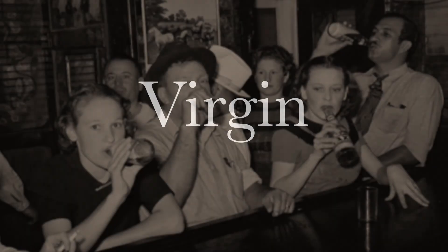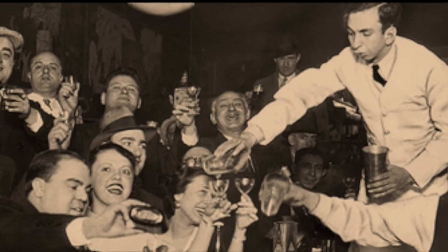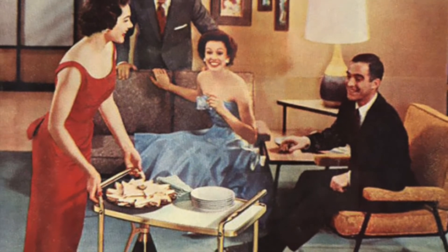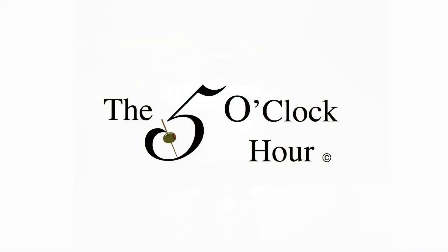Virgin. A non-alcoholic drink. So please join us each week as the 5 o'clock hour explores the history, the rituals, the gadgets and gizmos, the techniques, the recipes, the food, the drink, and all of the other wonderful and interesting things that make up this truly unique institution that we here call the 5 o'clock hour. Or visit us anytime at the5oclockhour.com. And please remember, enjoy the 5 o'clock hour responsibly. Until we meet again. Cheers.